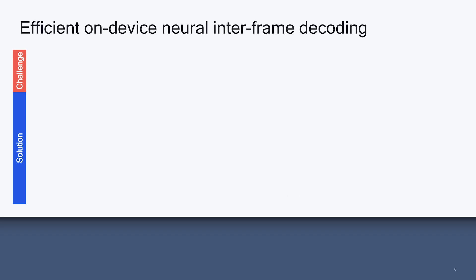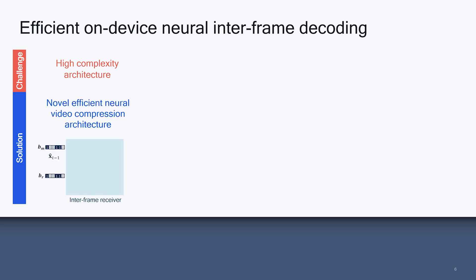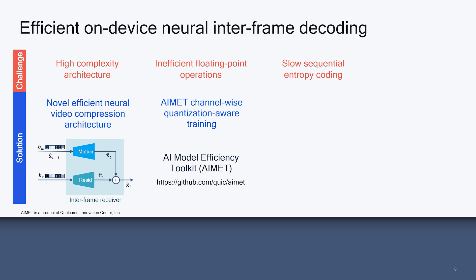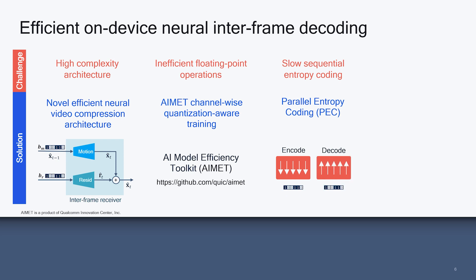We overcome the neural codec feasibility challenges as follows. First, to address the challenge of neural video compression network architectures with high complexity, we designed a novel efficient architecture customized for mobile AI accelerators. Second, as floating-point operations are highly inefficient, we quantized the network weights from 32-bit floating-point to 8-bit integer using the quantization-aware training tools provided by Qualcomm Innovation Center's AI Model Efficiency Toolkit. Finally, since the latent variables in the autoencoders are conditionally independent, we developed an entropy-coding algorithm able to encode and decode latent variables using multi-thread concurrency.